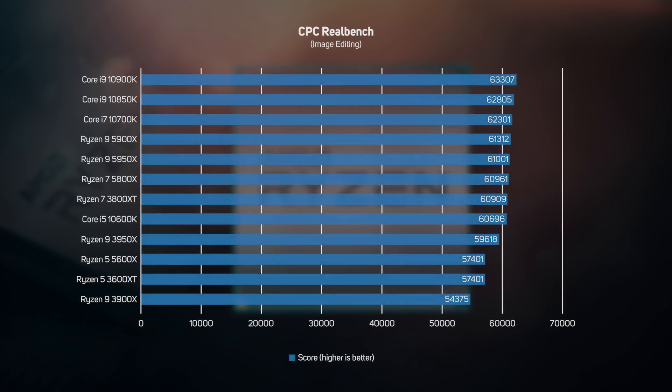The image editing test in CPC RealBench edits a sequence of photos in GIMP, and generally runs fastest on CPUs with a high IPC and high frequency. Intel still managed to retain its crown in this test, although AMD has narrowed the gap to just 3%. This means Intel's win is something of a hollow victory, as 3% is far too small a performance difference for a human to spot.